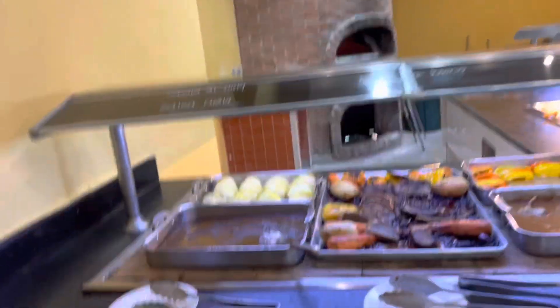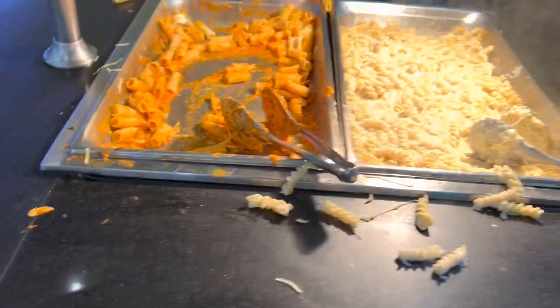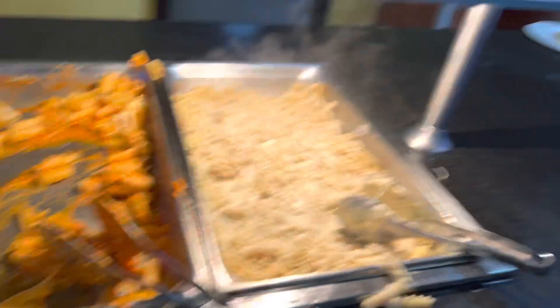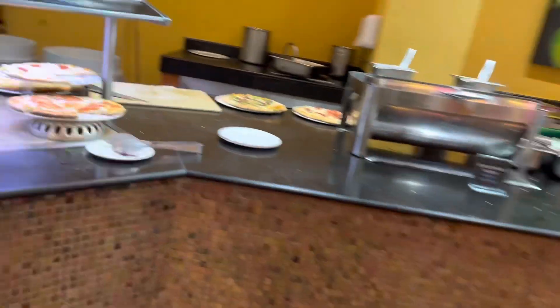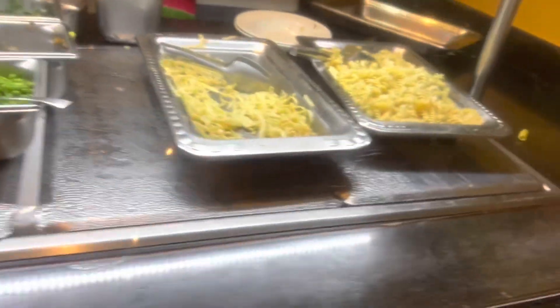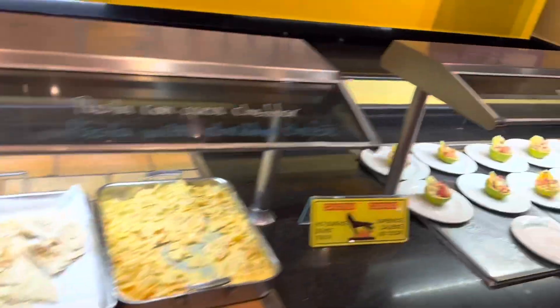Then we have some more meats over here - beef and peppers. There's some pasta over here - you can choose between a pasta with tomato sauce and a pasta with vegetable sauce. We have a pizza station here so you can get a fresh pizza or pick out a slice. This is a pasta station so you can make yourself fresh pasta with toppings - they have vegetables and different sorts of pasta like fettuccine. There's also another kids section for food.